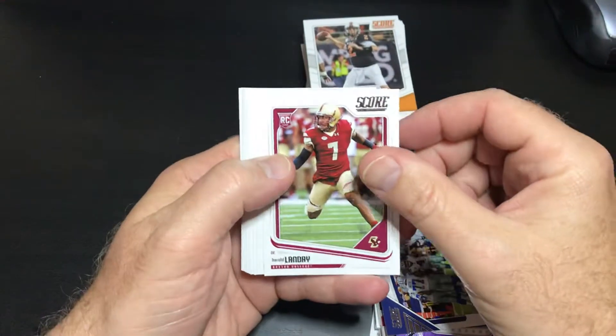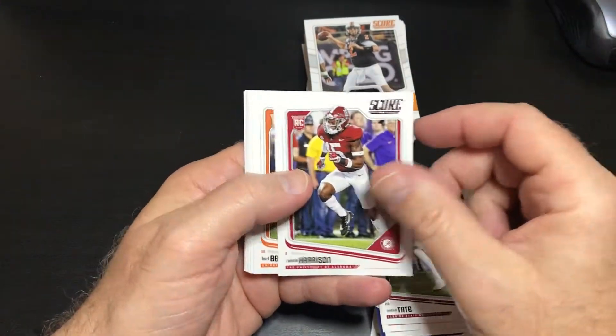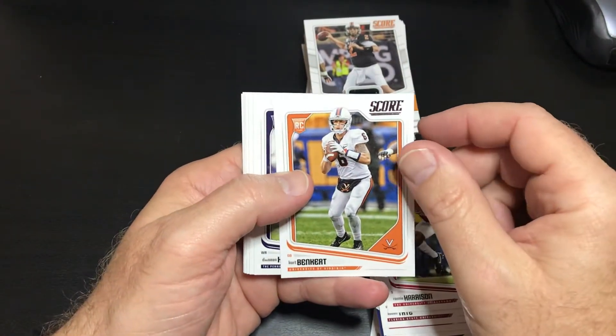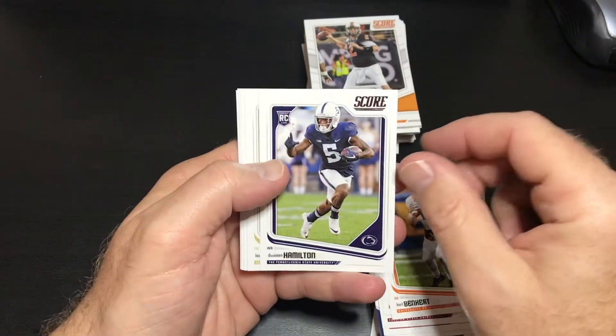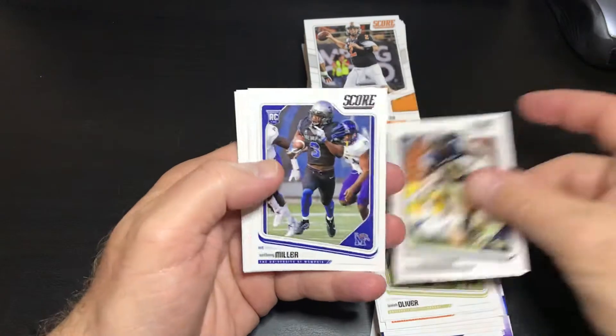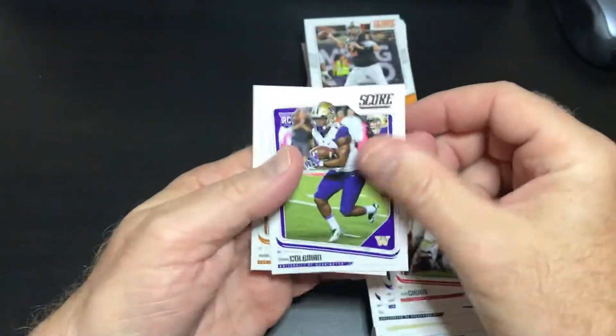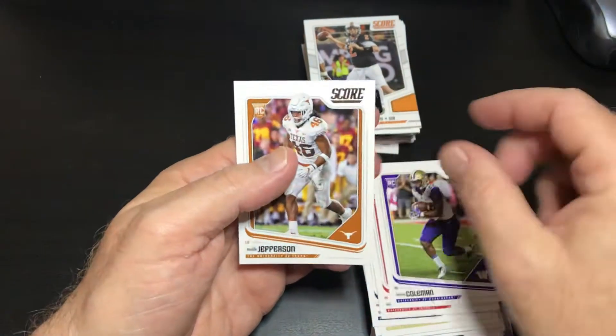Let's see what rookies we got here: Harold Landry, Orlando Brown, Auden Tate, Ronnie Harrison, Kirk Benkirk, Sean Hamilton, Isaiah Oliver, Quadri Henderson, Anthony Miller, Nick Chubb — that's a good one — Baby Ann Coleman and Malik Jefferson.